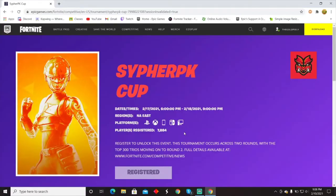Hey guys, welcome back to another video. Today I'm going to show you how to register for the Cypher BK Cup. Make sure you guys like the video, subscribe to the channel, and also use code 'The Gold Pili' in the item shop. Come to this website — I'll put a link in the description.